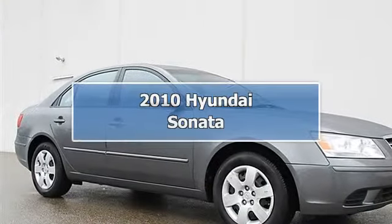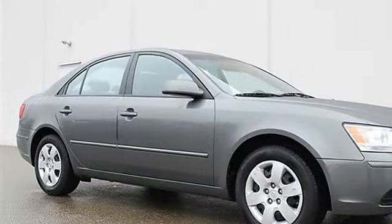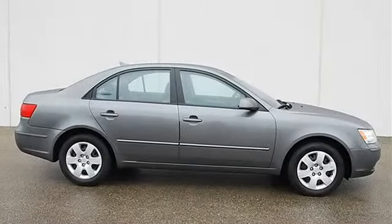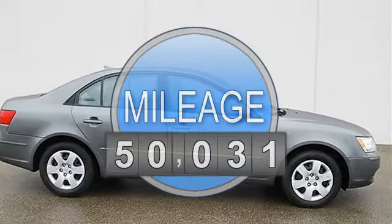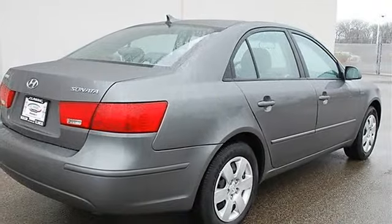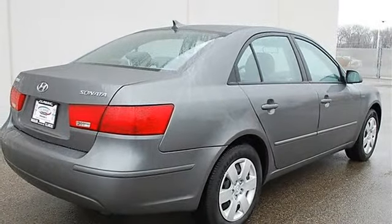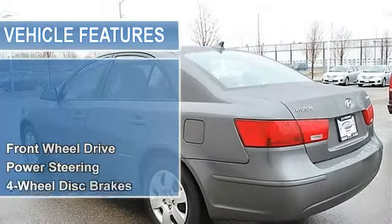2010 Hyundai Sonata, four-door car. This vehicle features the following equipment: Automatic, I4 2.4L, FWD front wheel drive, power steering, four-wheel disc brakes, four-wheel anti-lock brake system, brake assist, wheel covers, steel wheels, tires front all-season.